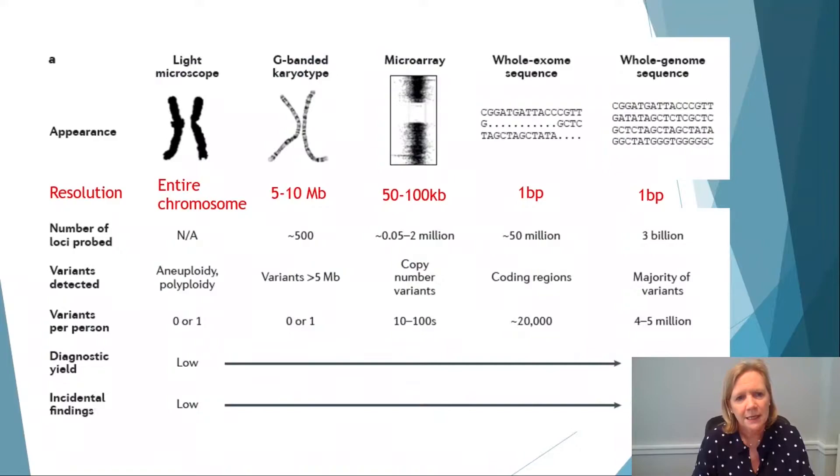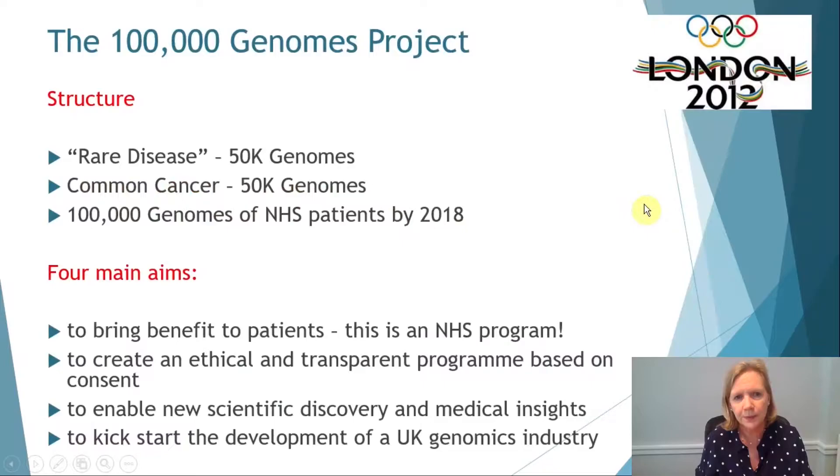So where have we got to with all of this? Initially we used light microscopy — you could see entire chromosomes. Then we used G-banded karyotypes, giving 5 to 10 megabases resolution. Then microarrays, giving 50 to 100 kilobases resolution. But where we really are now is whole exome and whole genome sequencing, which takes us down to one base pair.